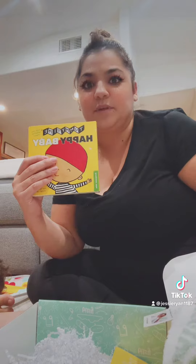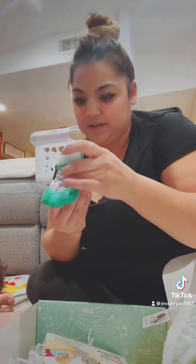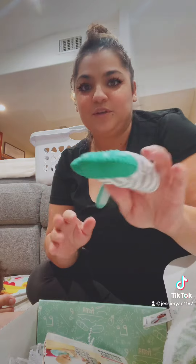This she's gonna love. I guess you just slip her hand in it — it's called a mitten teether. Super cute. But anyways, that's my box.